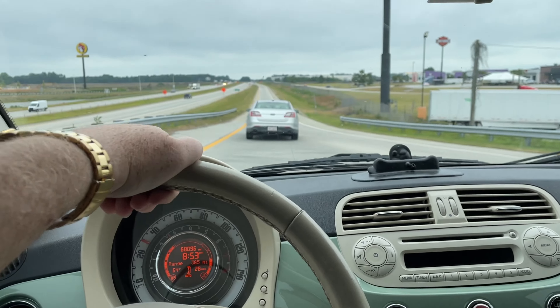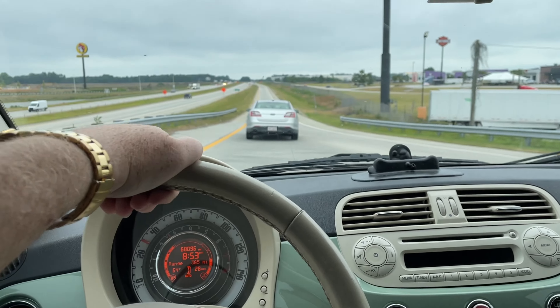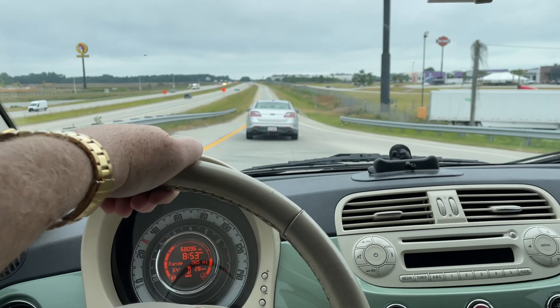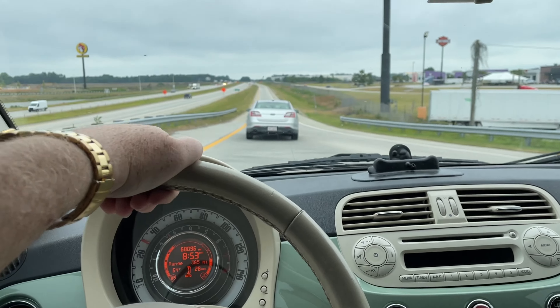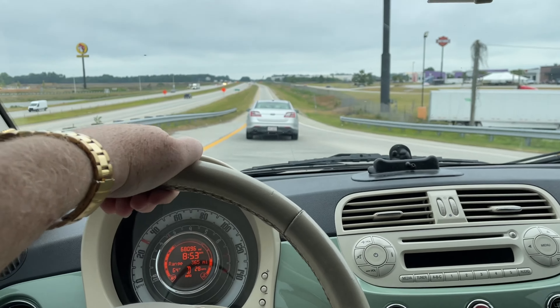All right, so we're almost at 3,000 RPMs at 70 miles an hour — not bad I guess for what it is. This thing, you feel all the road and you hear a lot of road noise in it.